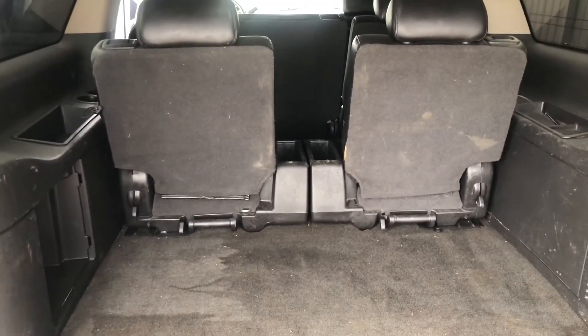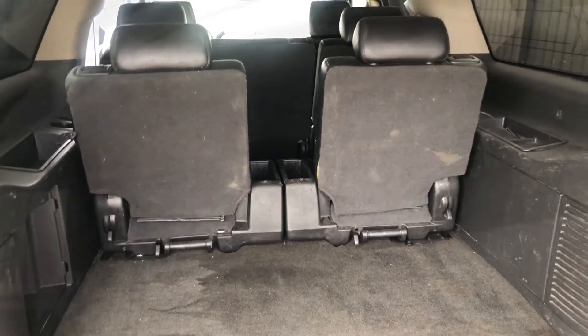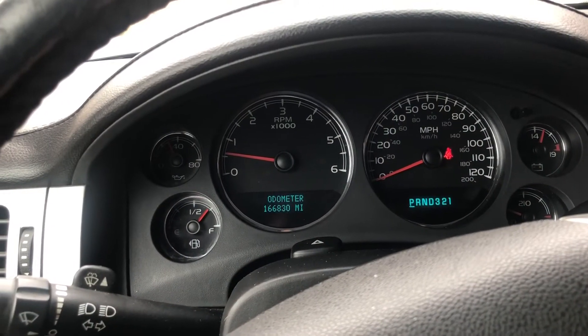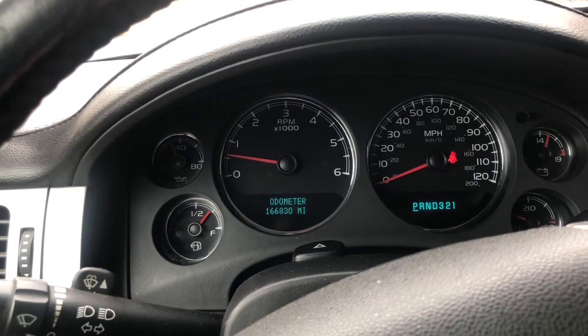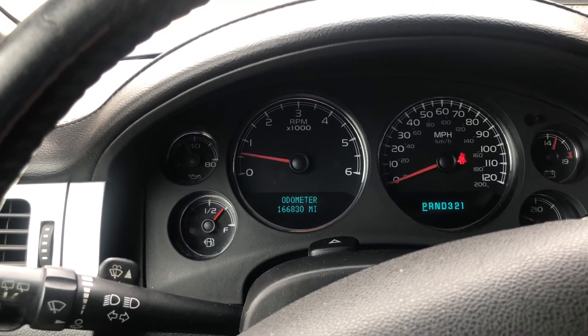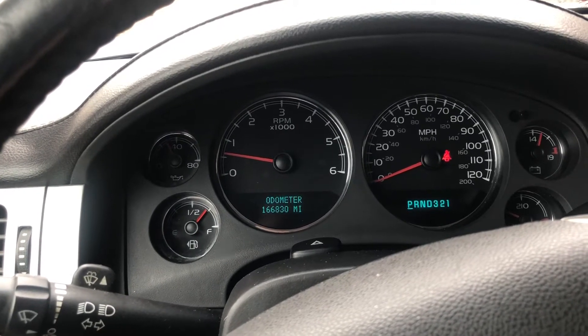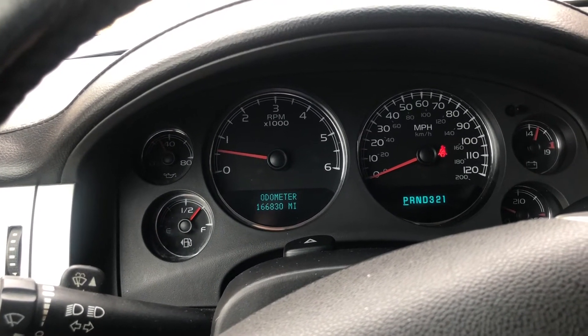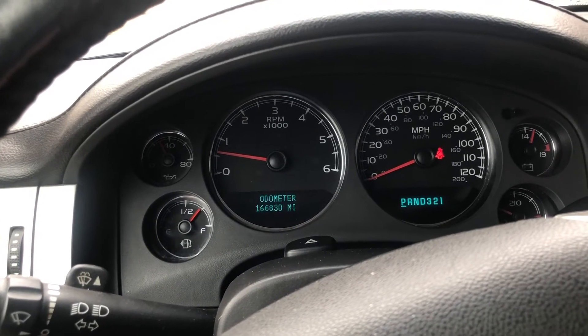There's a little bit of stain on the carpet back there. Inside, no warning lights. I have noticed once or twice that the service traction control light comes on and then goes back out on its own — no idea what's up with that. The odometer shows 166,830 miles. Like I said, runs and drives great, no issues.